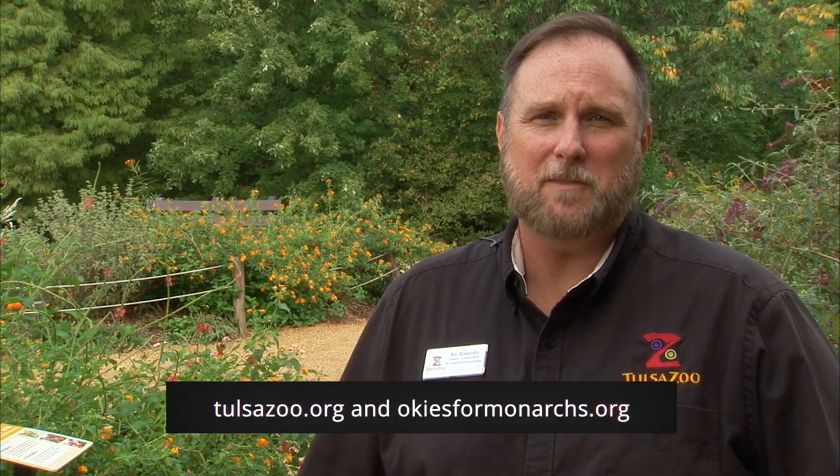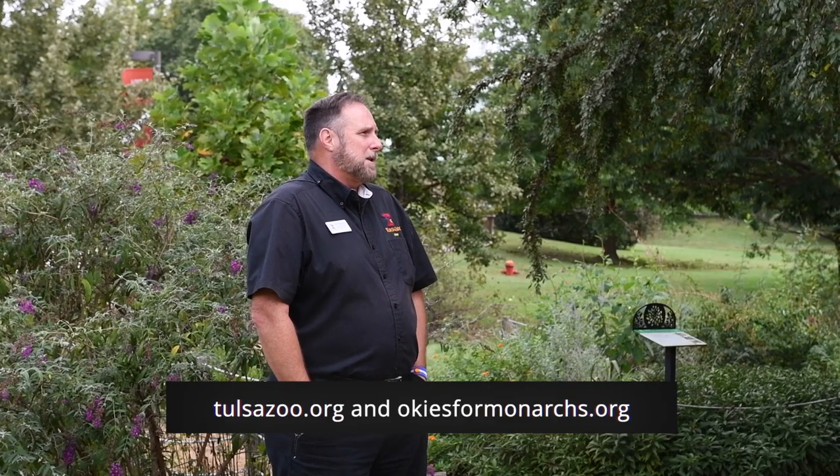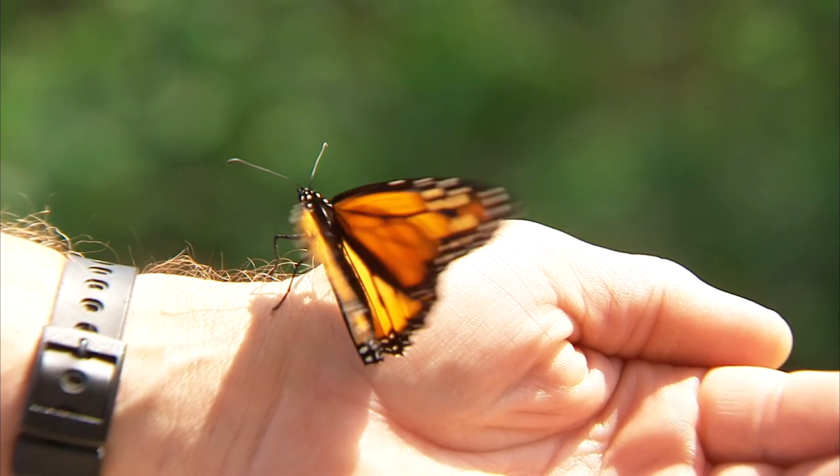If you're interested in finding out more about getting involved with monarch conservation, you can go to the Tulsa Zoo's website or okiesformonarchs.org — there are lots of resources on how to put in a garden at your house. It's really simple and easy to do; it just takes a little bit of time and it's very rewarding. It's not just for monarchs but for all pollinators — if you put in a garden you'll be astonished by all the different bird species and invertebrate species you see.